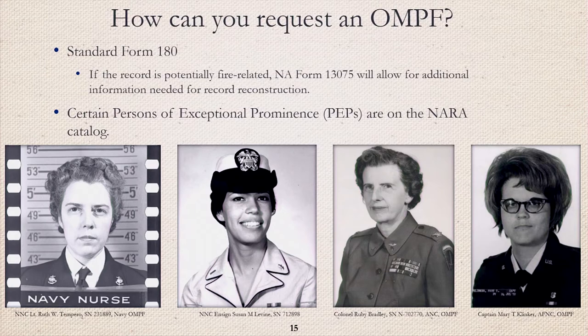To request an OMPF, submit Standard Form 180 to the National Personnel Records Center. If the record you're requesting may potentially be fire-related, also submit the NA Form 13075 to allow for additional information needed for record reconstruction. Certain Persons of Exceptional Prominence (PEPs) are on the NARA catalog — for example, Colonel Ruby Bradley, Army Nurse Corps, and Captain Mary T. Klinker, Air Force Nurse Corps. Every nurse has a story to tell. For example, Ensign Susan M. Levine, now known as Susan Schall, was tried and convicted by General Court Martial in 1969 for anti-war activities while a member of the U.S. Navy. The National Archives at St. Louis has Navy Court Martial records for the years 1951 to 1976, and they are open to the public.